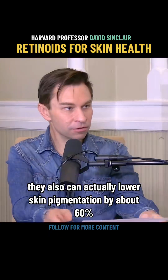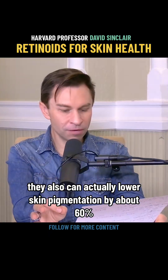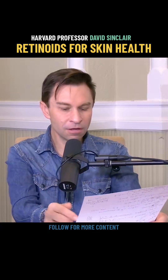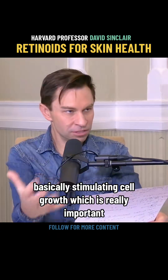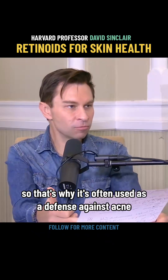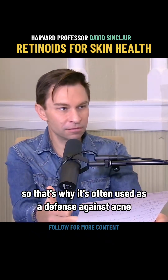Retinoids can also lower skin pigmentation by about 60%, which is important for people who want to have even-colored skin. They make fibroblasts grow, basically stimulating cell growth, which is really important. They also lower lipids, which is why retinoids are often used as a defense against acne.